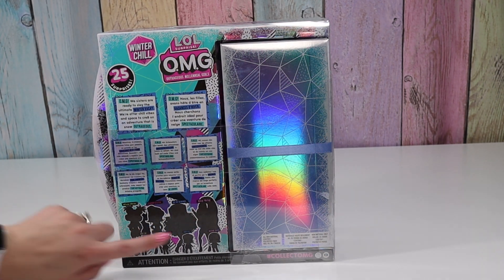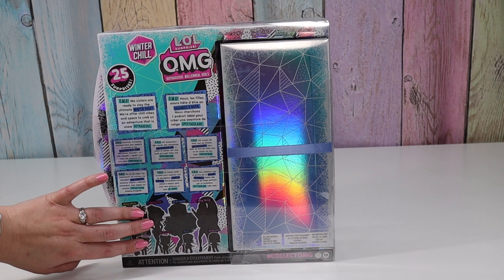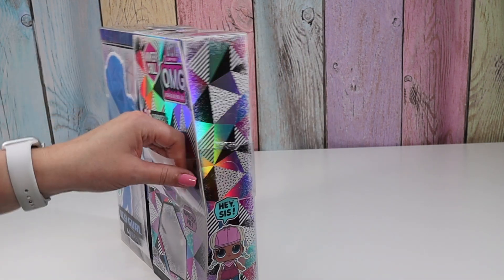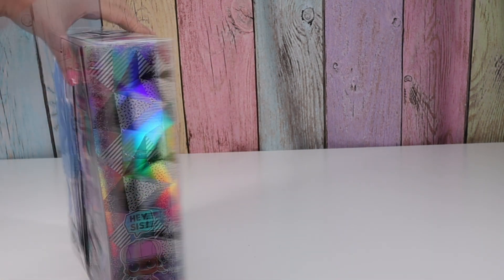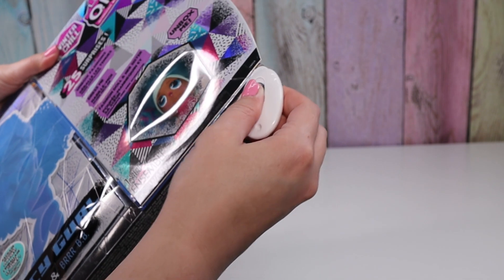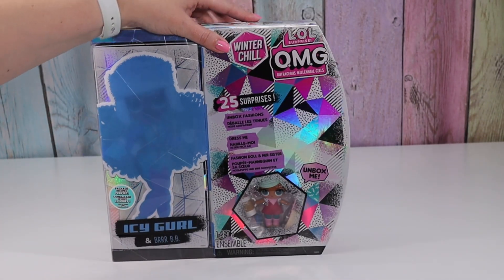I have Missy Meow and Bigwig, and this is Icy Girl, so now all I'm missing is Camp Cutie. We'll start by taking off this plastic — there's tape along the top here and on the bottom. Then we open up our box.